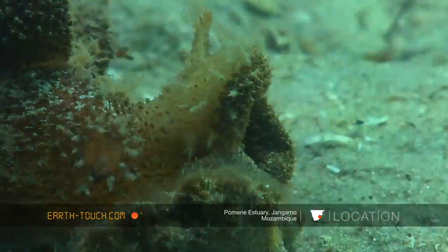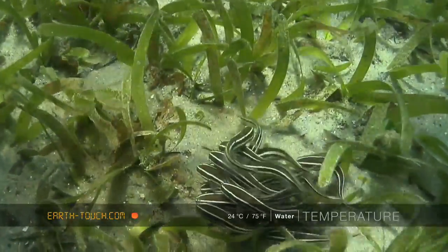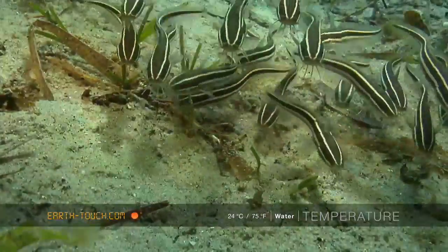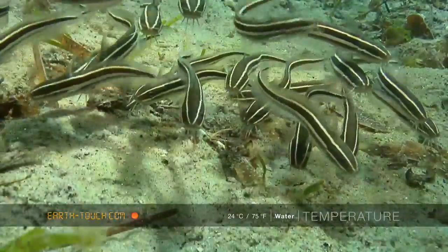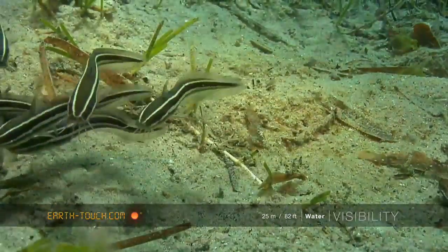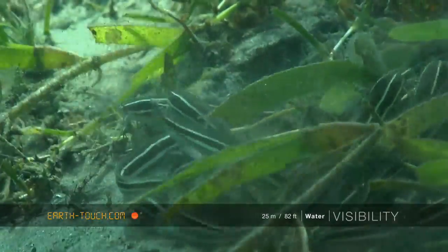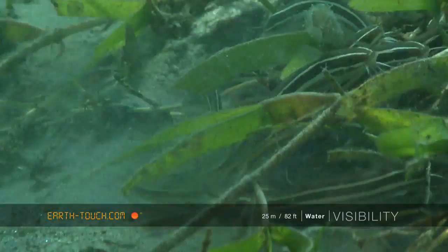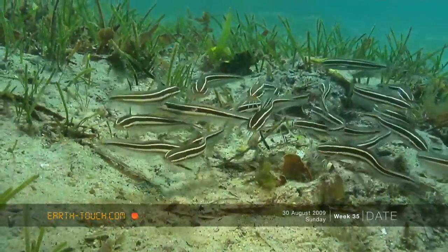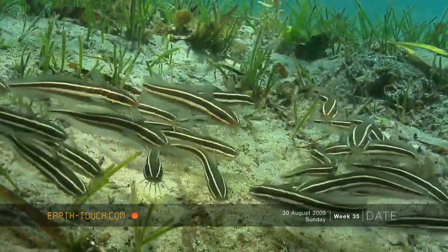The next strange little animals that we came across were these striped eel catfish. These were very, very small — about two to three centimeters long, burrowing along the bottom of the estuary. These are all part of the barbell family and possess very venomous spines. You always find these animals in tiny little shoals; they prefer the safety in numbers format, scuffling in amongst the bottom in the organic matter. What was quite interesting is that they were almost attracted to the camera — perhaps they could see the reflection within the camera lens and thought this was another shoal.